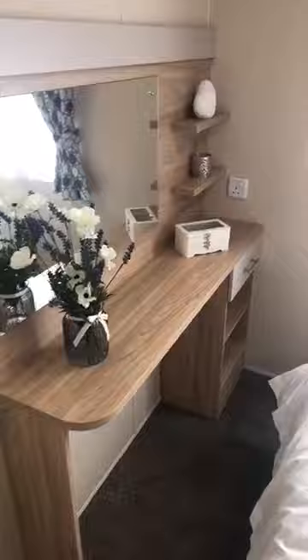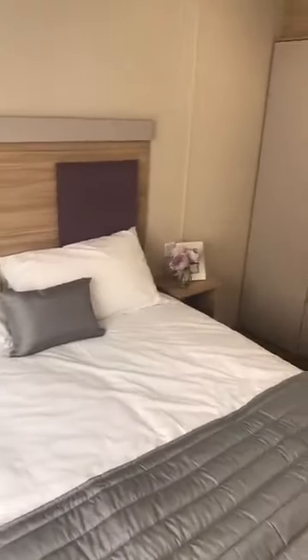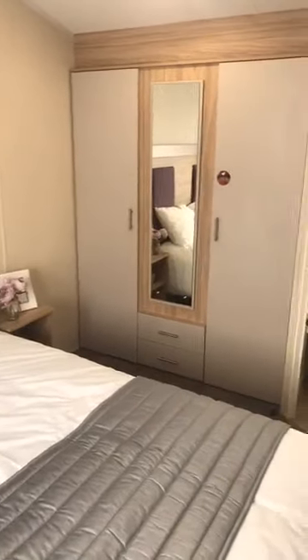Coming through to the master bedroom, there's a lovely full-length mirror on the wall, and as I mentioned we have the bedding pack in slate in this room. We've also got great storage with the full-length wardrobes, and an ensuite again with dual flush.